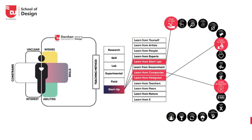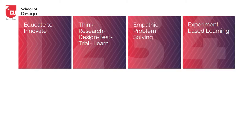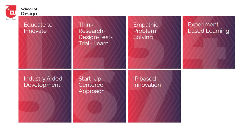Our learning pedagogy is educate to innovate — learning by doing: think, research, design, test, trial, learn and innovate. This includes creative problem solving, experimentation-based exploration, industry-based development, startup-based approach, IT-based innovation, and research and technological product development.